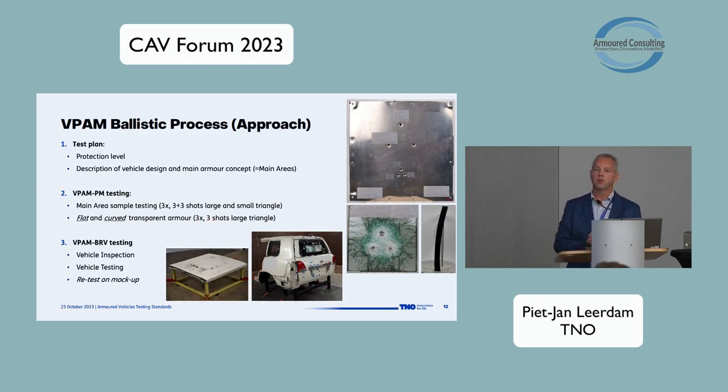When the material samples show proper protection, we switch to BRV testing — testing the complete vehicle with the built-in protection concept. We start with a vehicle inspection to identify weaknesses in the concept, then test the vehicle. If there's a failure, we must retest that location after improvement. That can be done on the complete vehicle or on a mock-up — for example, the rear end section of a Toyota Land Cruiser or a new roof hatch design. When you modify a vehicle, you need to ensure the certification is still valid, so any design change requires retesting.